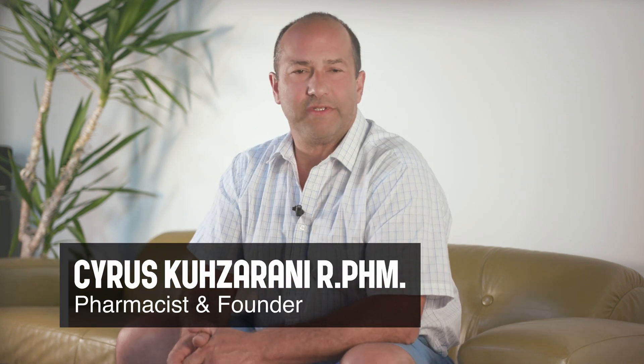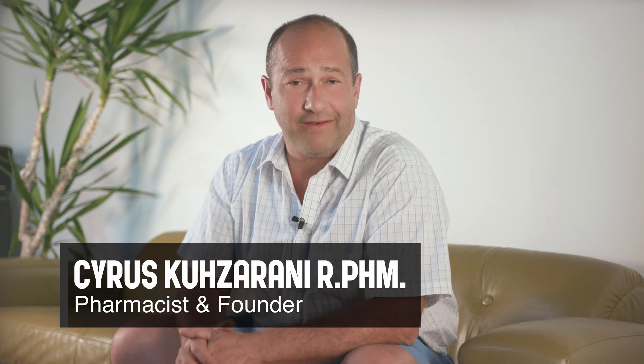Hi, this is Cyrus from Pure Lab Vitamins. Today I'd like to talk again about vitamin D. You might think, why is he doing that? It's spring or summer now and I don't need any vitamin D. But on the background of the pandemic, there is growing evidence that keeping your vitamin D blood levels above a specific level can have significant impact on your body's ability to deal with a potential infection and alter the course of the disease we call COVID-19.